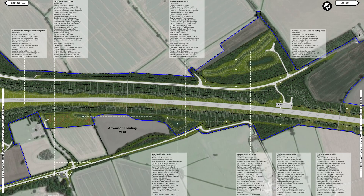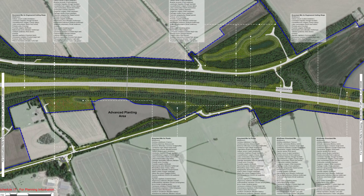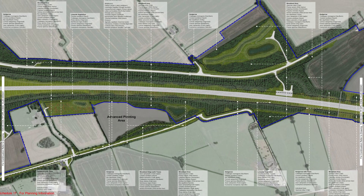A bit further on, we come to where HS2 crosses the old A41 Bicester Road. These are the grassland and wildflower mixes, and the woodland and hedges.